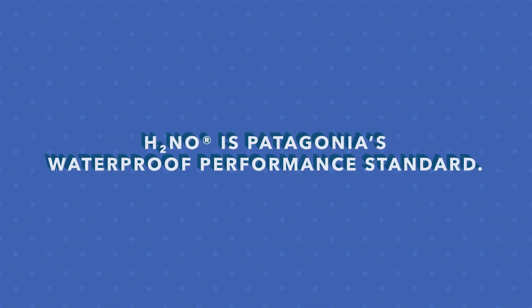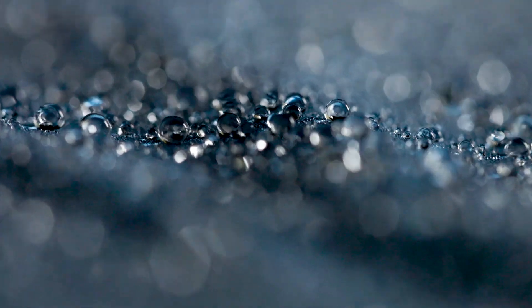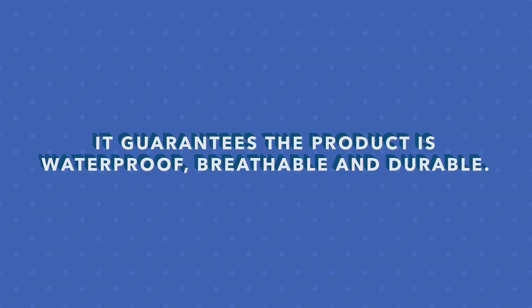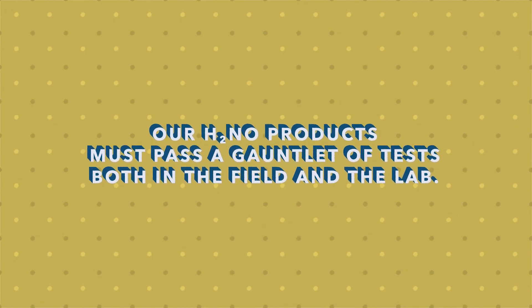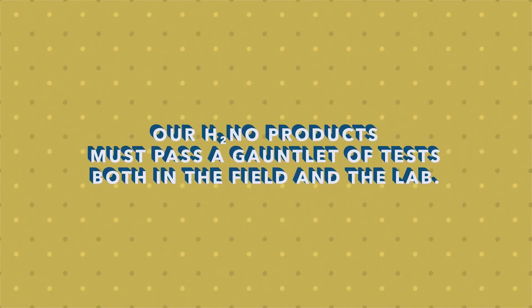H2NO is Patagonia's waterproof performance standard. It guarantees the product is waterproof, breathable, and durable. H2NO products must pass a gauntlet of tests, both in the field and the lab.